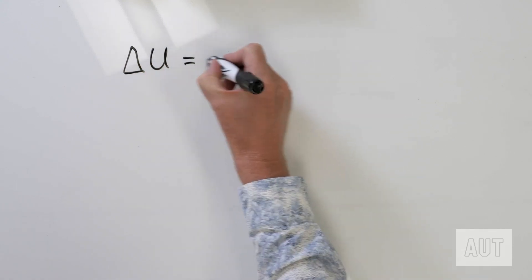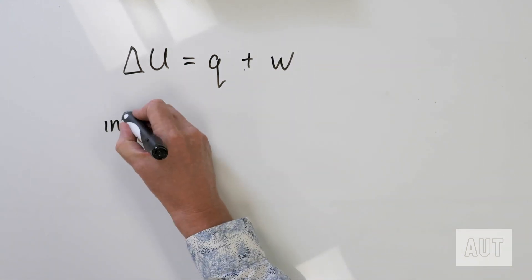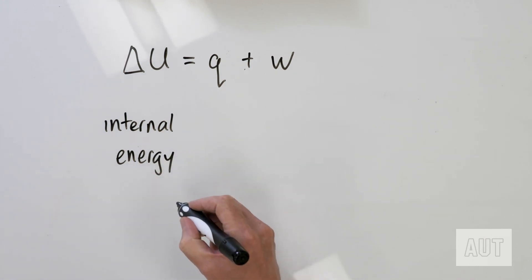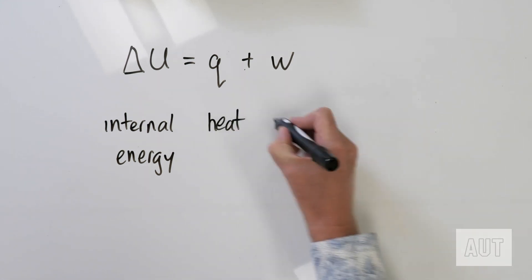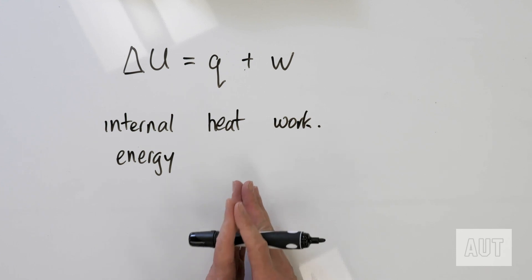We can say that delta U is equal to Q plus W. Delta U is a thing called internal energy — or in this case, a change in internal energy. Remember, delta always means a change; it always means final minus initial. Q is your heat, and W is your work. Delta U equals Q plus W — that is the first law of thermodynamics. Essentially what it says is that energy can't be created or destroyed. It can be transferred, but it can never be created and it can never be destroyed. So essentially there's a constant amount of energy in the universe, and we're going to come back to that particular concept.